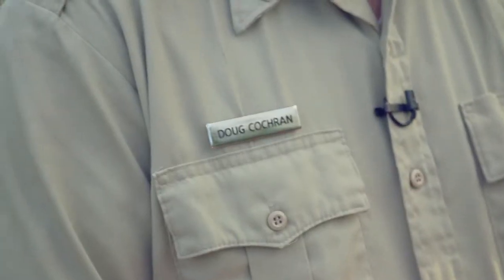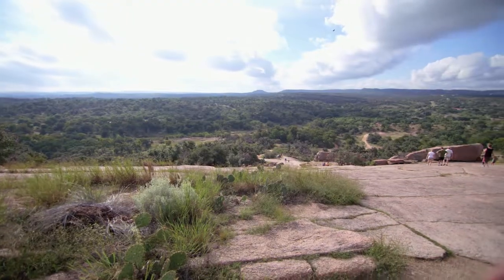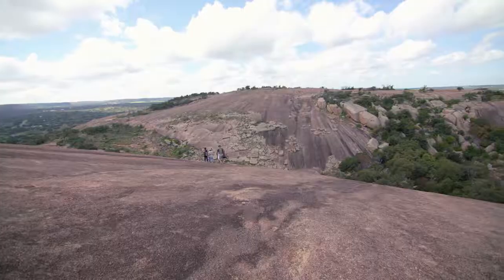I'm here with Doug, the superintendent here at Enchanted Rock. This place is beautiful and amazing. What are some of the things that people might not know about hiking up here and exploring this rock behind us?